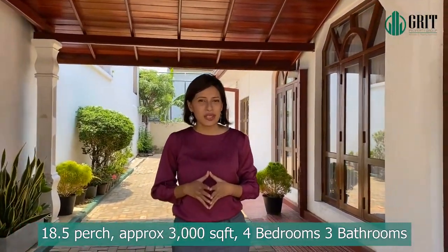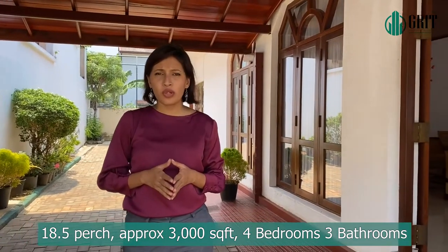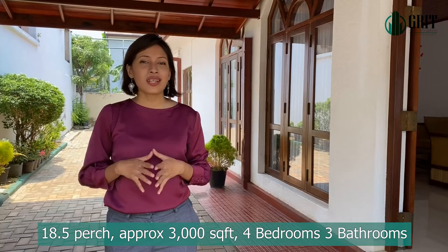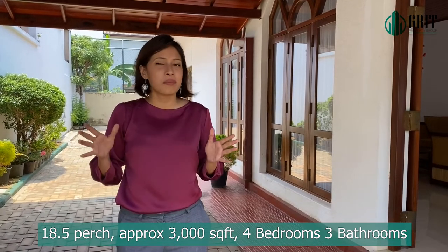Welcome to this beautiful house located in Akum Kote, just a few minutes walk away from the Akum Kote Junction where all the restaurants and supermarkets are just a minute away. Let's take a look.